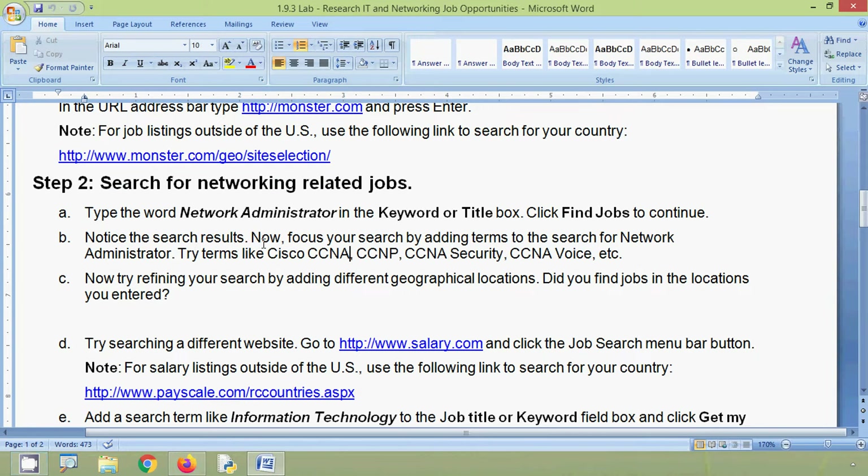Notice the search results. Now focus your search by adding terms to 'network administrator'. Try terms like Cisco, CCNA, CCNP, CCNA Security, CCNA Voice, etc.